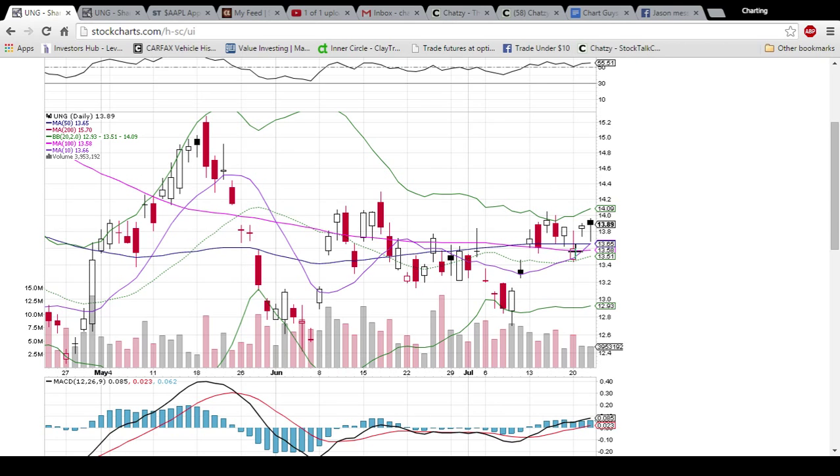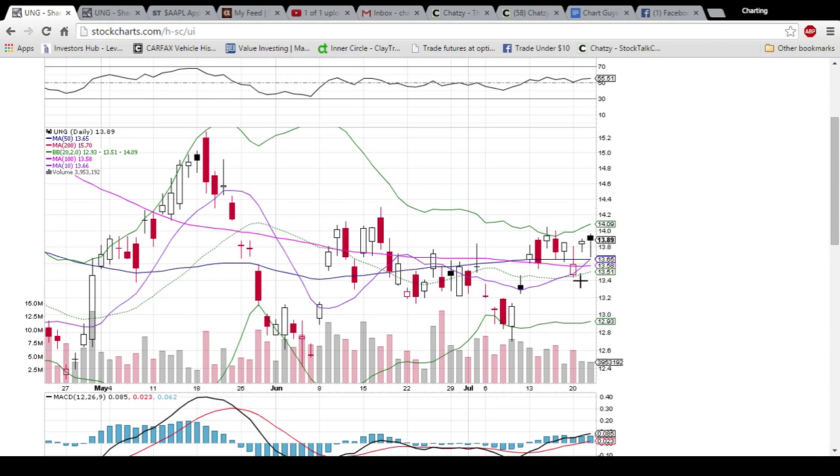Below the 50-day moving average, we have the 100-day moving average support at 1358 and the middle Bollinger Band support bringing up the rear at 1351. So the mid-13s is good, solid support. We'll see how it reacts to that.